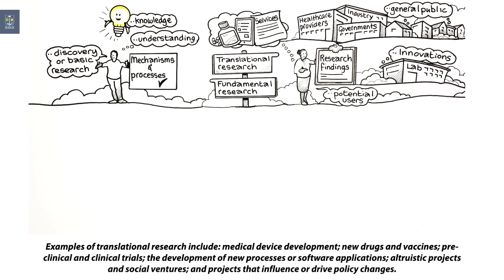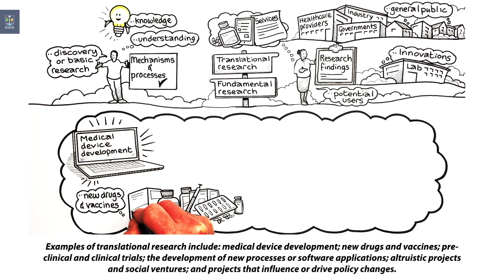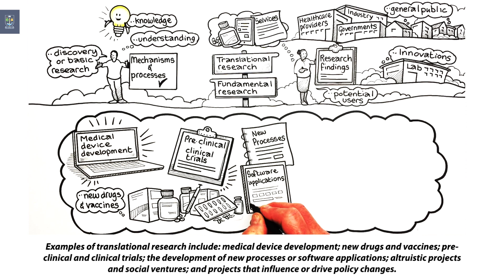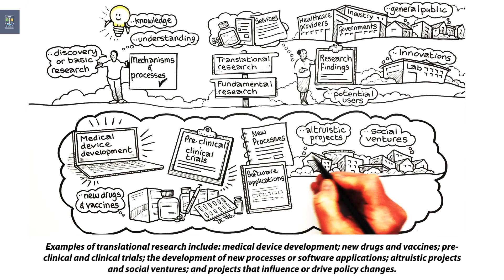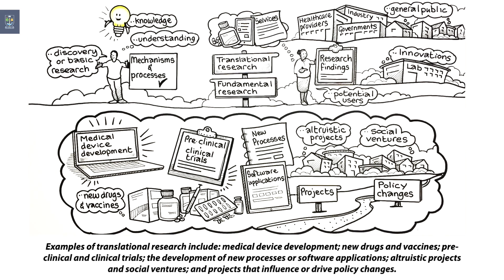Examples of translational research include medical device development, new drugs and vaccines, pre-clinical and clinical trials, the development of new processes or software applications, altruistic projects and social ventures, and projects that influence or drive policy changes.